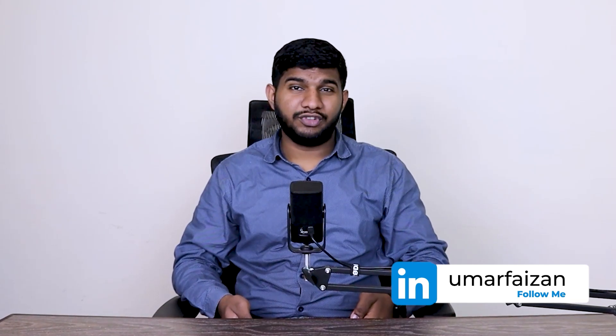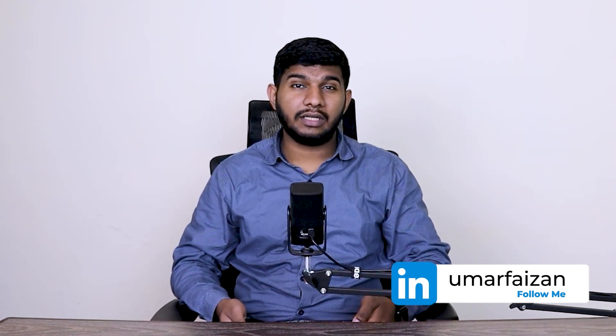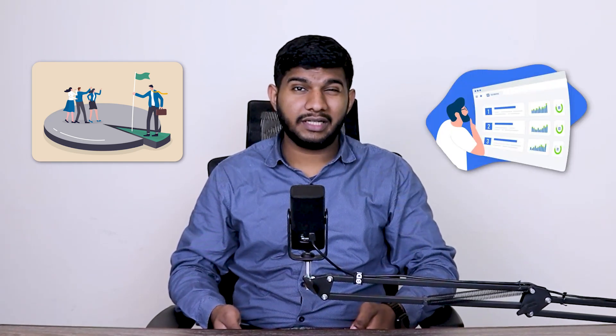Here is a quick disclaimer: the process varies from website to website and depends on a lot of factors such as the niche you are in and how competitive it is. This video will give you a brief overview of how I approach website recovery and how you can get started with it.